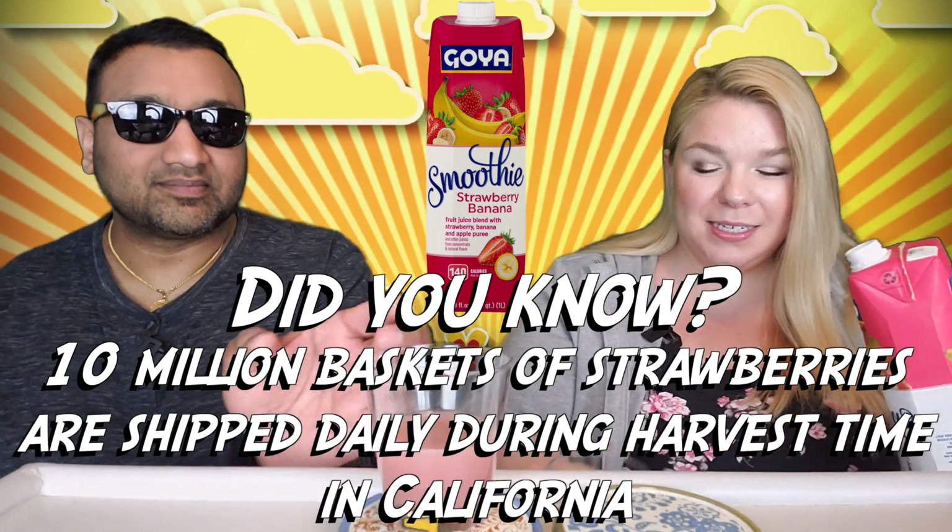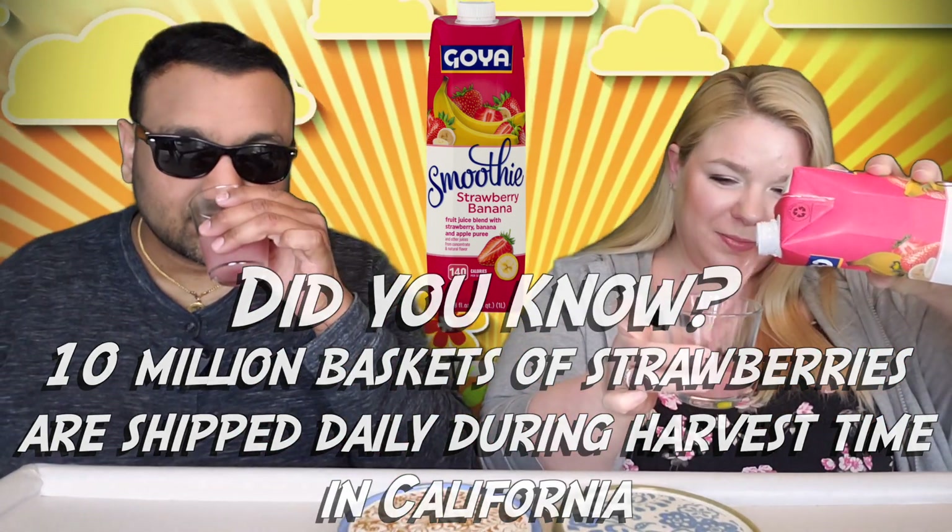Boy, that is thick. That's definitely smoothie texture. Smell? It's alright. Not that great — it smells a little funky.